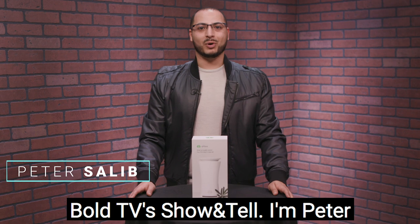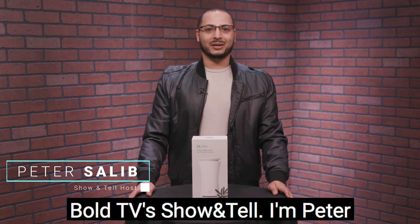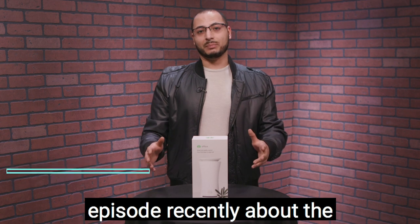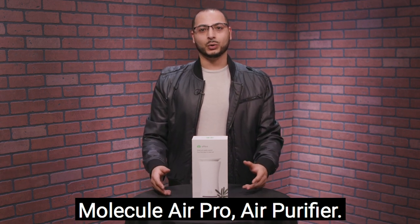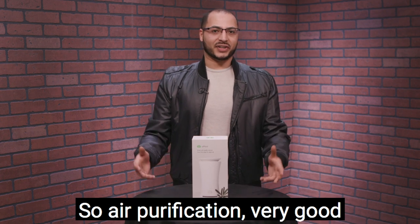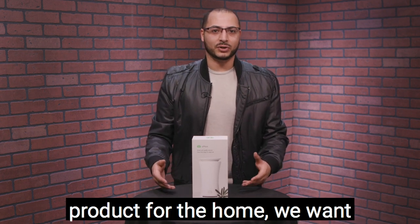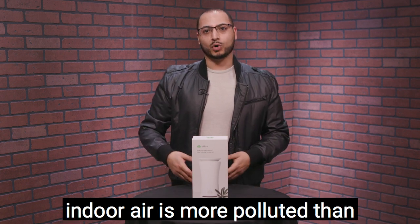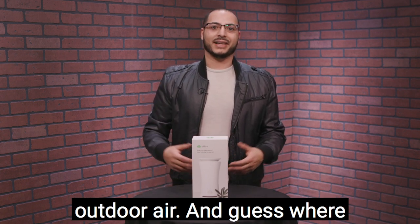Hey everybody, welcome back to Bolt TV Show and Tell. I'm Peter Salib. You might have seen our last episode recently about the Molecule Air Pro air purifier — air purification, a very good product for the home. We want clean air inside because indoor air is more polluted than outdoor air.